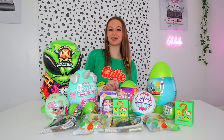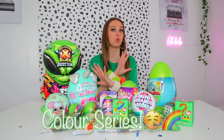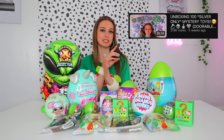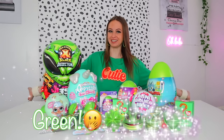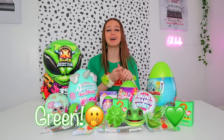Hey my lovelies, it's me and welcome back to my channel and welcome back to our color series where we are attempting to unbox 100 mystery toys of every single color. As per usual, in last month's video where we unboxed 100 silver only mystery toys, I asked you guys to vote for which color should be next, and you guys voted for green. I think green is actually a really good color for March — it's a very spring sort of color.